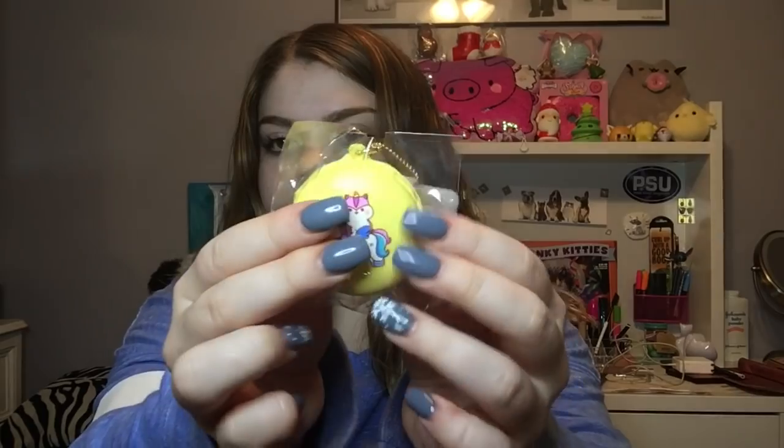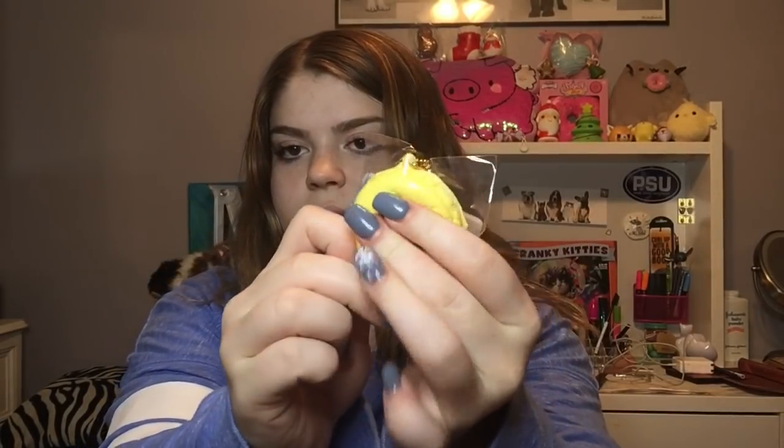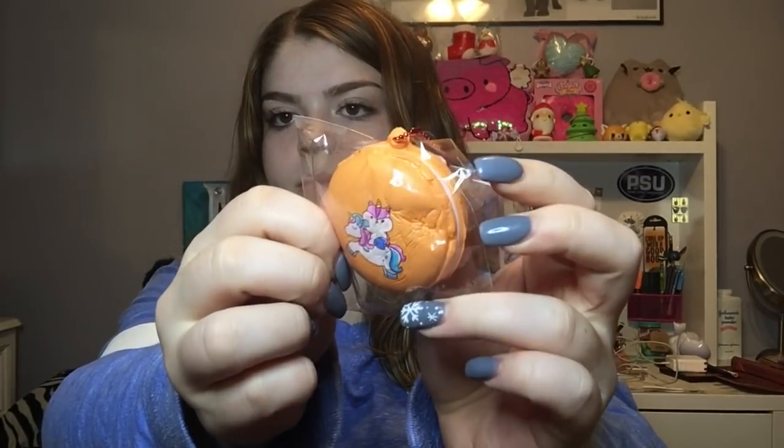I also got the full set of pulley riding a unicorn macarons. If you saw part one, I got the other colors that just came out, but these are the original ones. They have the same pretty tag as the others. Here is the dark purple one, the yellow one which is so soft and sticky — one of my favorites — the orange one, and lastly the pink one.